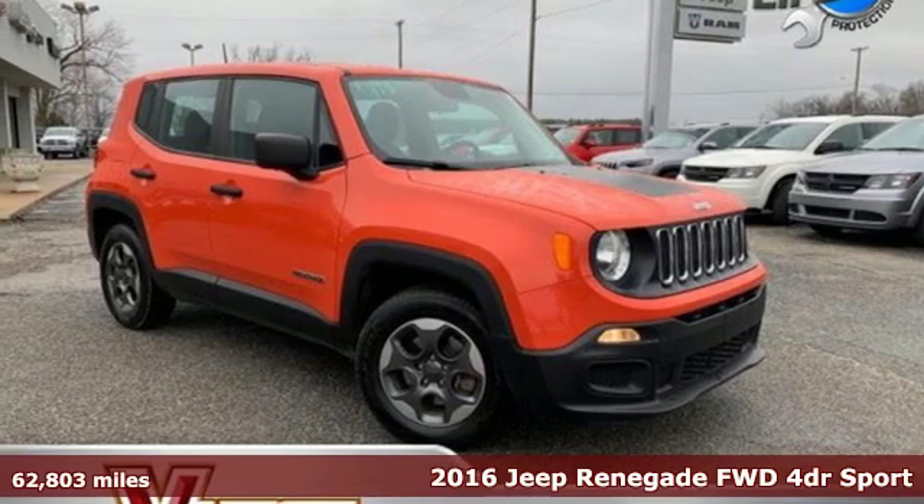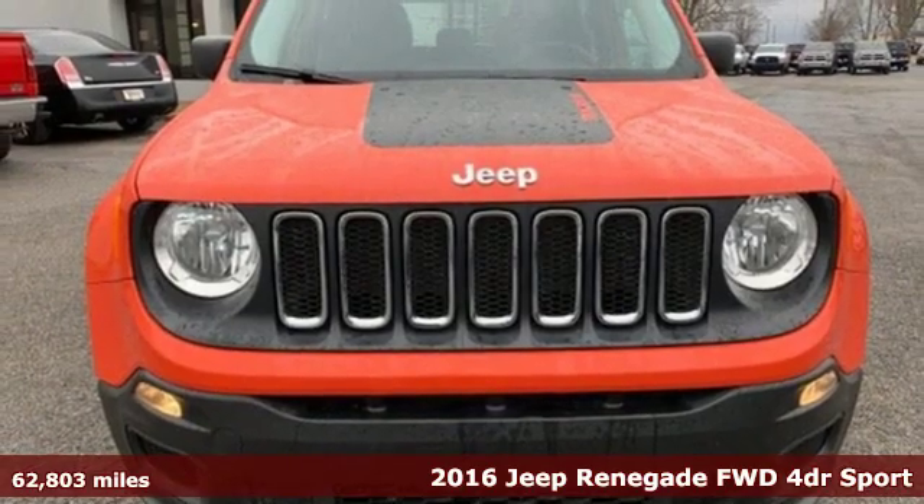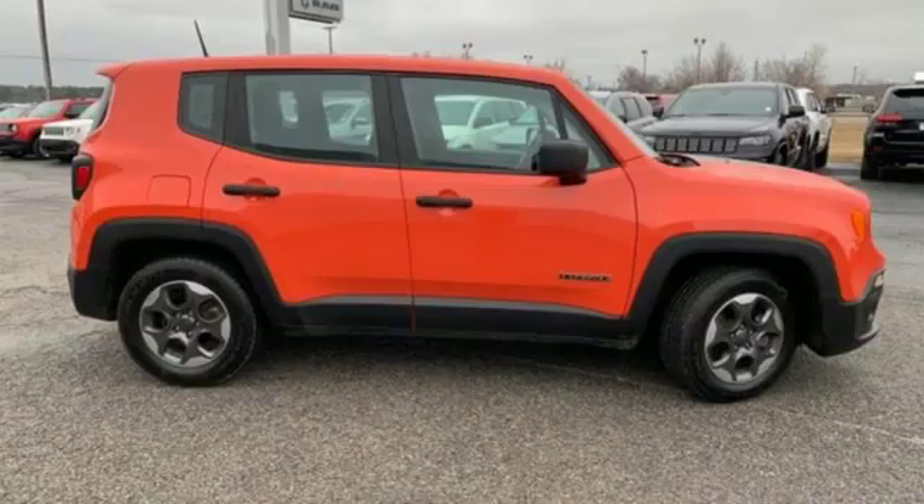It's a 2016 Jeep Renegade. In the city or in the country, embrace your pioneering spirit in this Renegade. And with features like these, every drive is a pleasure.